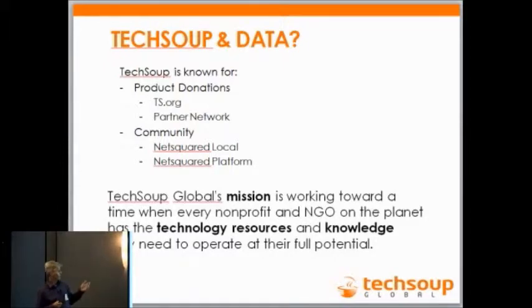The other part we're well known for is the community aspect. NetSquared — Amy Sample Ward, who used to be NetSquared coordinator with Community Driven Innovations, now works for N10. So we have that relationship with N10 and TechSoup Global. There are two main aspects: a grassroots community where local chapters come together and do a lot of work, and we've also developed a NetSquared platform — a community-driven platform. The product donation program is at the organization level, while this community aspect is at the individual level.